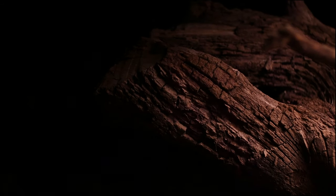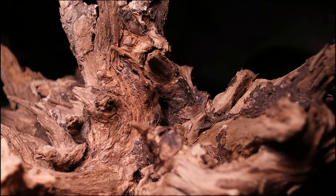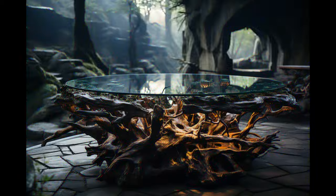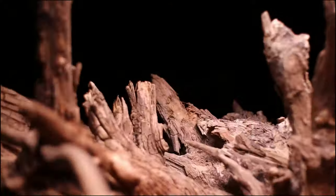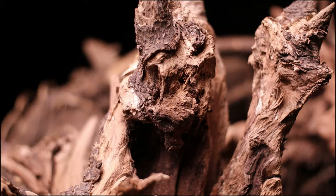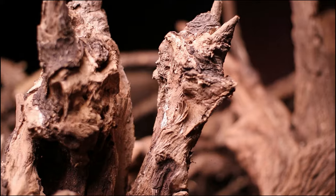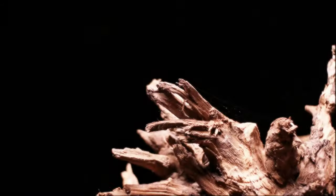Get ready, because today we've got something truly mind-blowing to share with you. This is a glimpse into the future of innovative wood table design that you absolutely won't want to miss. Deep in an untouched old-growth forest, we uncovered something incredible just waiting to be transformed. This massive, rugged tree root might not look like much at first glance, but wait until you see what we're turning it into. We knew right away this was no ordinary root.